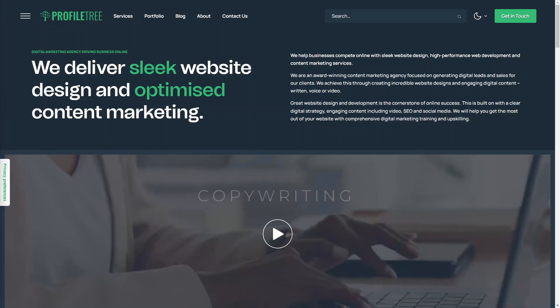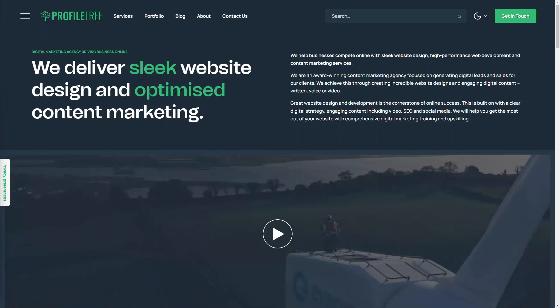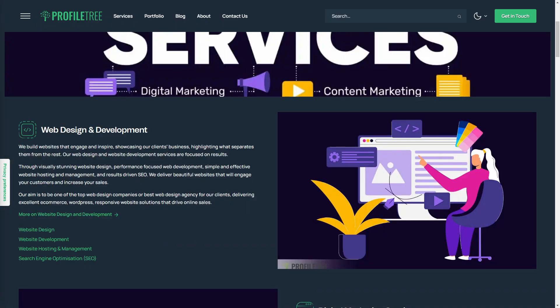Hi everyone, hope you're all well. In this video we're going to talk about web design — what it is, why it's important, what skills you need if you wanted to become a web designer, and some popular tools used by web designers as well.